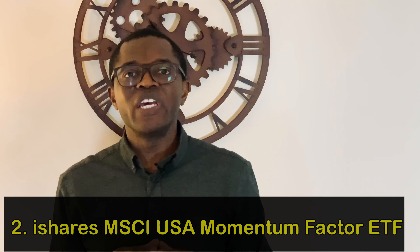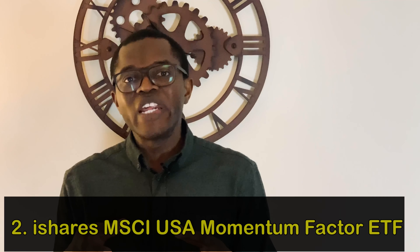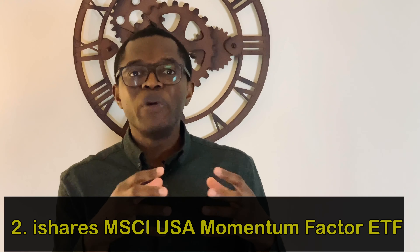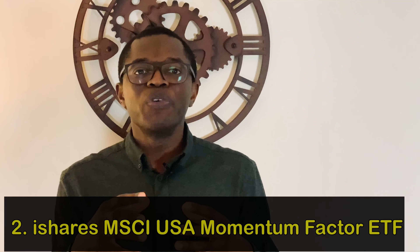The second ETF is iShares MSCI Momentum Factor, which seeks to track the performance of an index that measures US large and mid-capitalization stocks exhibiting higher momentum characteristics, before fees and expenses.